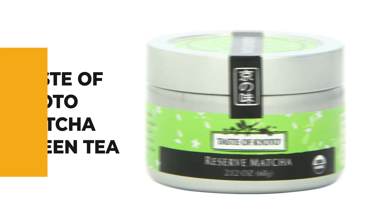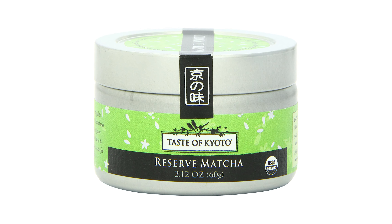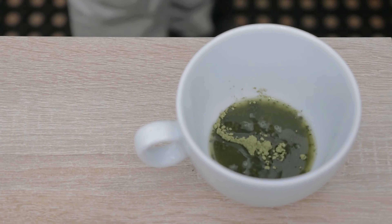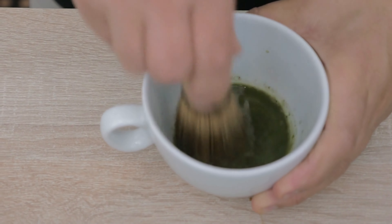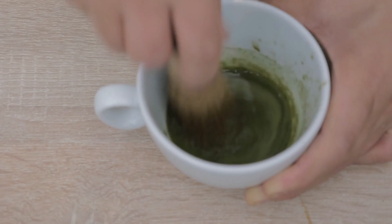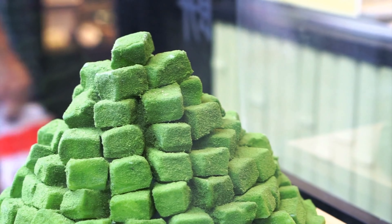Have you probably noticed the matcha green tea becoming more popular day by day? If you also want to get your hands on one of these packs, then check out this Taste of Kyoto Matcha Green Tea. This matcha contains powerful antioxidants that are thought to help maintain optimal health. The reserve matcha is the finest quality organic green tea powder available, carefully selected for its sweet, rich flavor as well as its deep natural color.